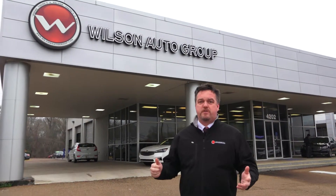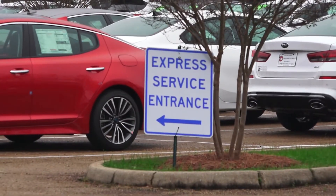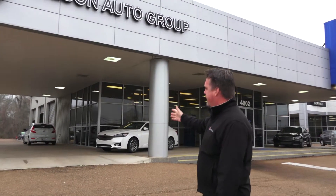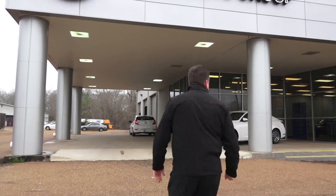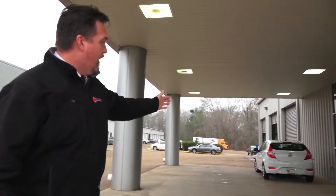Coming down to the Express Lube, you're going to take the first right, as I showed you earlier, and drive all the way down. You're going to see our Express Lube or Express service entrance right over here. Pull right up, come straight through, and park right over here. Presley, our Express service advisor, will come out and greet you.